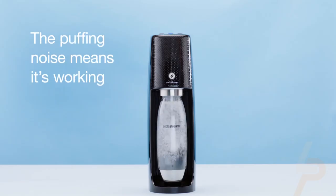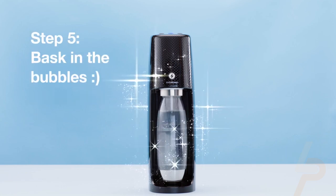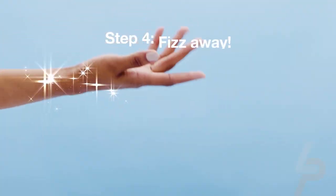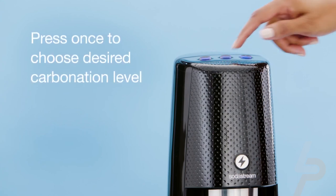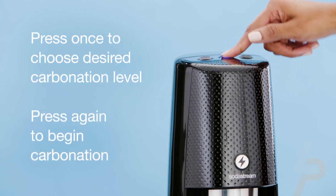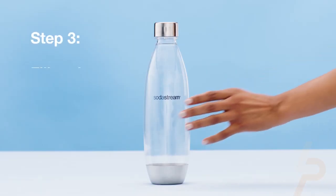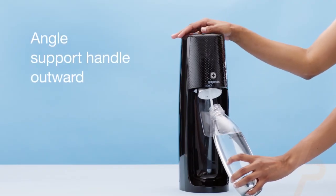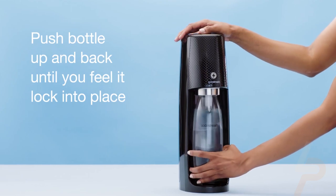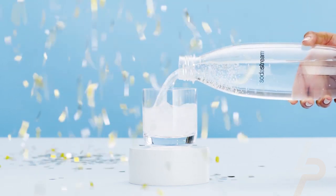The Fizzy One Touch is SodaStream's newest electric sparkling water maker that can turn plain water into sparkling water with the touch of a button. The slim design with metallic features offers an elevated user experience while answering the functional needs of simplicity and ease of use for your home or office. It features the company's proprietary SnapLock technology that instantly clips in the BPA-free carbonating bottle for quick carbonation. This kit includes the Fizzy One Touch sparkling water maker, a 60-liter CO2 cylinder, and a 1-liter slim carbonating bottle — everything needed to start sparkling today. Just add water.